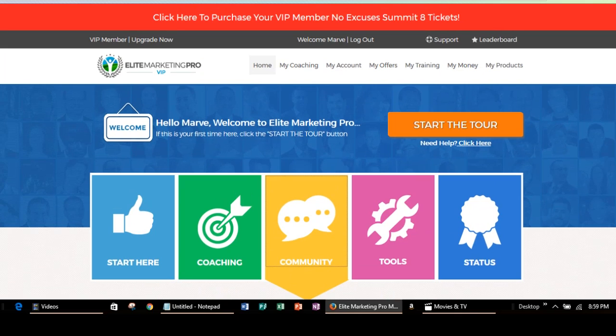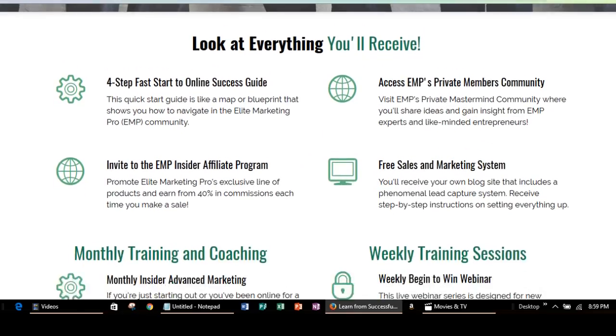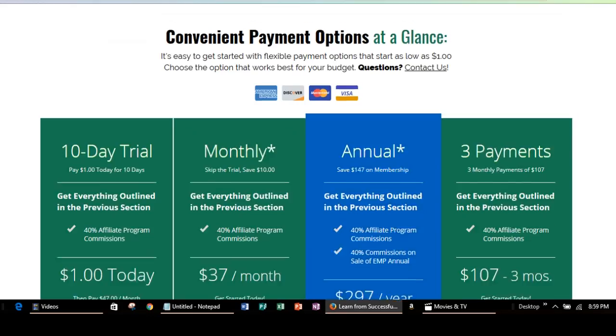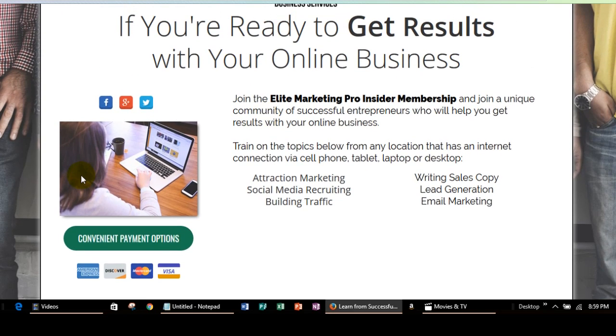You'll have access to all of the things that we discussed in this video, and that was covered in one of the previous videos — so if you didn't see that, take a look at that. There's also a video that covers the convenient payment options, and you can access those payment options right here as well. Thank you so much for watching this video and I'll see you on the next video. Bye.